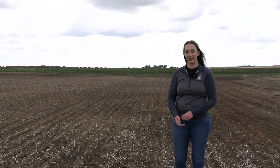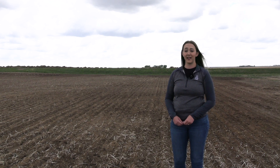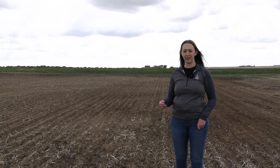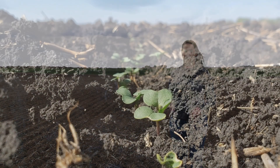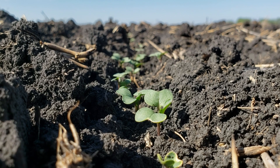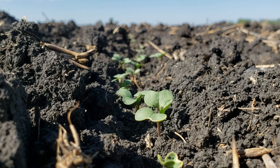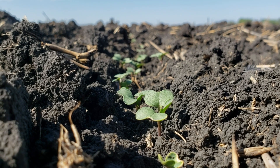And how does this play into the early insect conversation — getting that canola off to a good start? Obviously moisture and nutrients are what it takes for canola to grow quickly through those stages where it can handle more insect feeding like flea beetles. Getting it to that four-leaf stage as quickly as we can will help mitigate some of those potential insecticide damages as well.